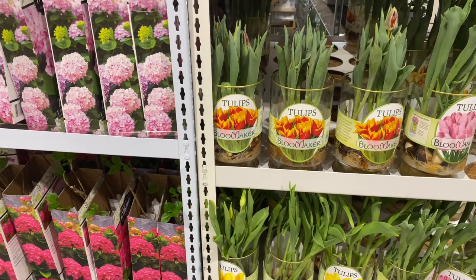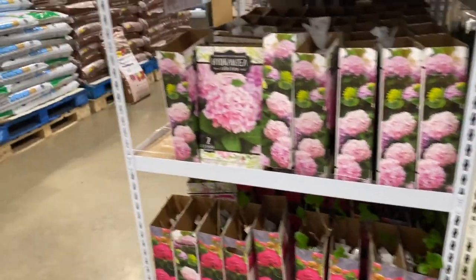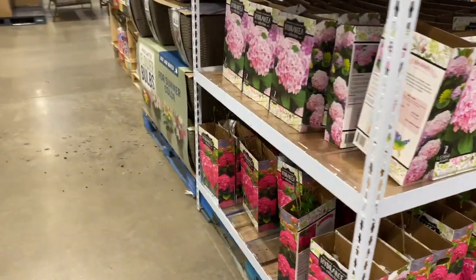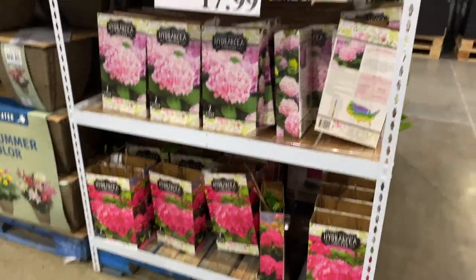Happy New Year! Hey everyone, it's me, Desi. Hey guys, so welcome. Here I am back into gardening and shopping and I wanted to let you guys know what is available.